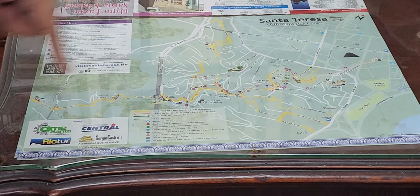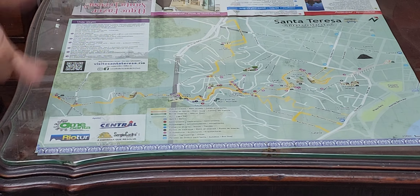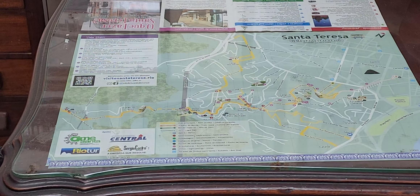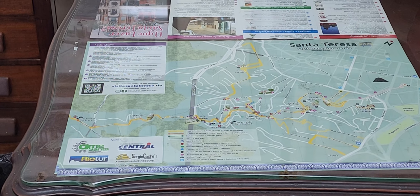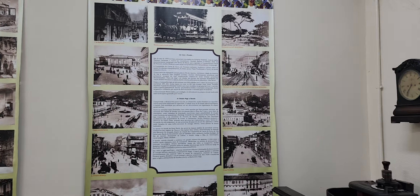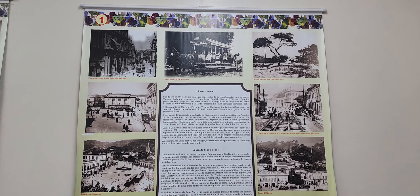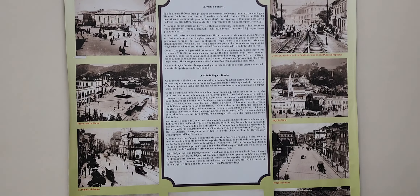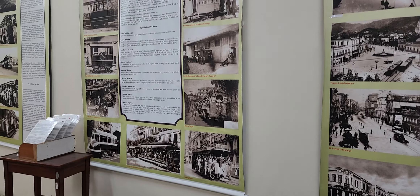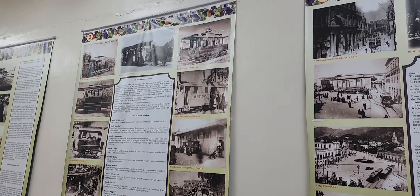Here we have a map to show what we are going to do today. We are here on point A. We take the tram and go all the way to the final stop, point J, which is the Prazeres Station. From here to there it takes about 20 minutes. It's better to sit on the right side because you have a better view.